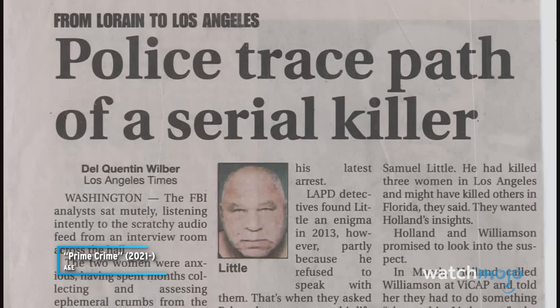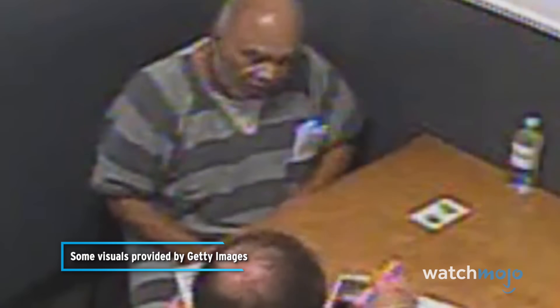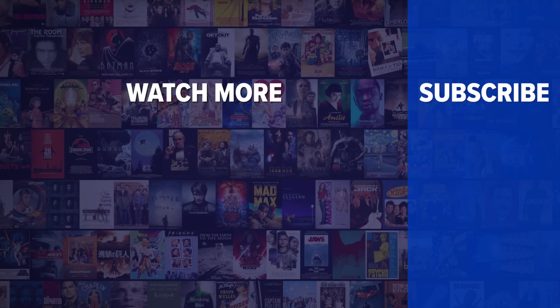In September 2012, Little was arrested in a homeless shelter in Kentucky on an outstanding California drug charge. When he was extradited back to L.A., investigators such as Detective Mitzi Roberts were able to link Little's DNA to material left at crime scenes in the 1980s. DNA has also played a key role in exonerating people who have been falsely convicted of crimes.